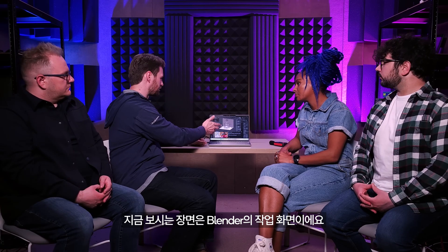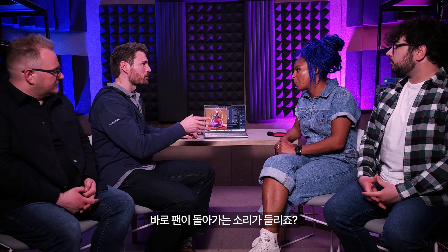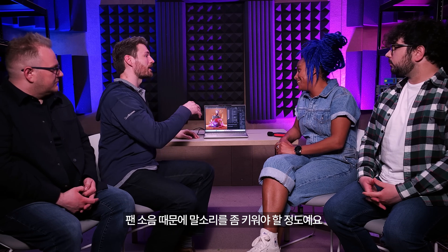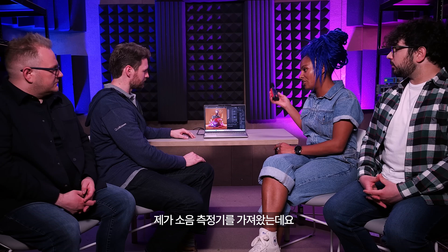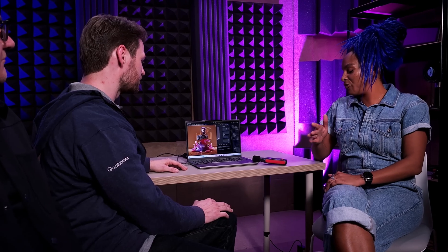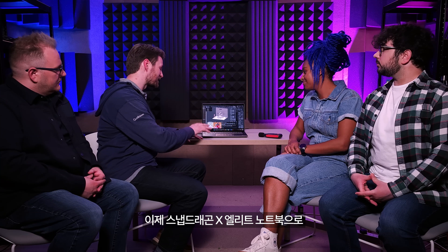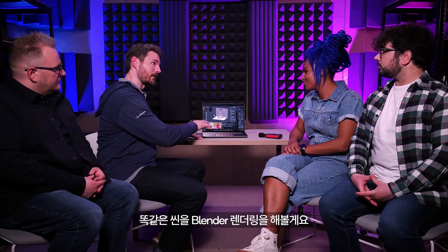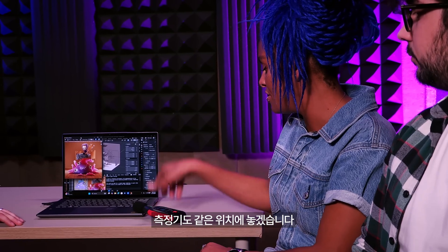This is a scene from Blender — we can render the image. You can already hear the fans ramped up; it's making quite the racket almost immediately. With the trusty decibel meter placed nearby, the reading comes in at about 54 decibels. Now let's listen to the Snapdragon X Elite powered laptop rendering exactly the same scene in Blender, with the decibel meter placed in the same position.